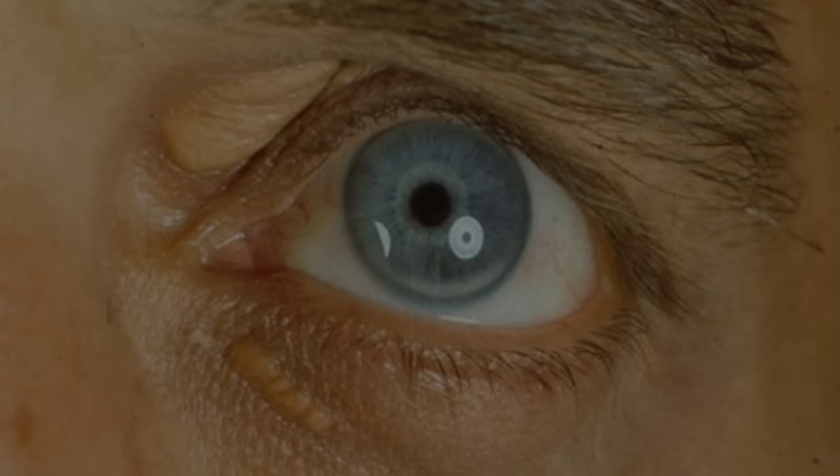If you notice yellowish bumps around your eyes, it is essential to talk to your doctor to determine the underlying cause and receive appropriate treatment. Your doctor may recommend lifestyle changes, medication, or other treatments to lower your cholesterol levels and reduce the risk of heart disease and stroke.